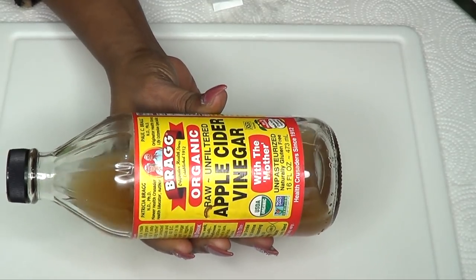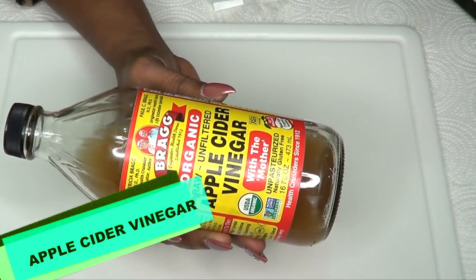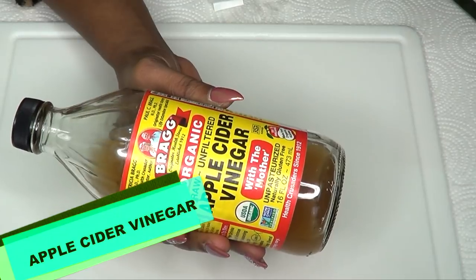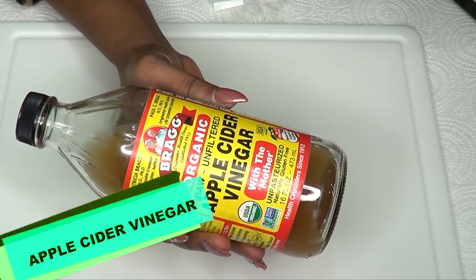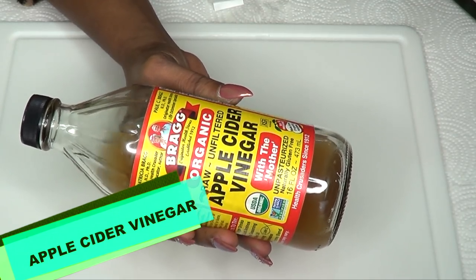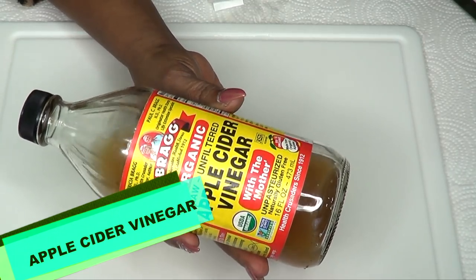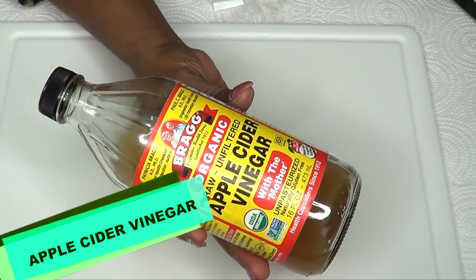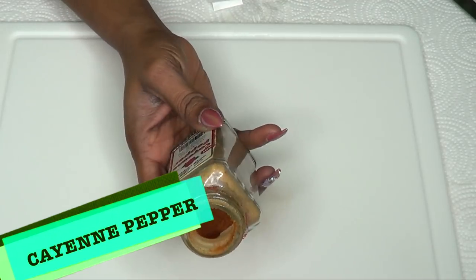The first and main ingredient is apple cider vinegar. Apple cider vinegar is known to help with weight loss when taken on a regular. Apple cider vinegar will help to decrease your body fat, help with belly fat, and decrease your blood triglycerides. Apple cider vinegar will also help to flush toxins from your body, speed up your metabolism, and give you a boost of energy.